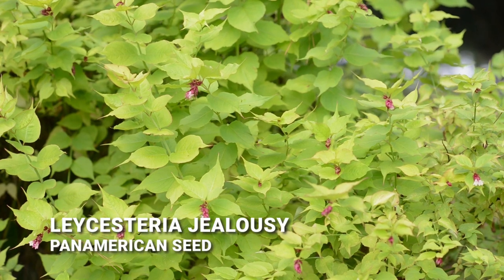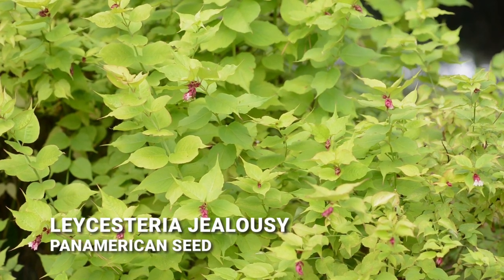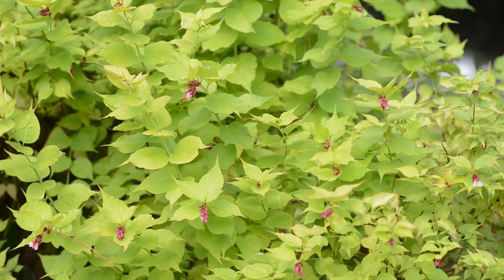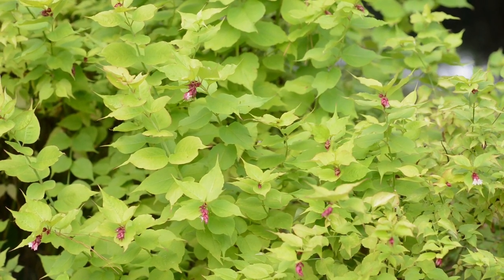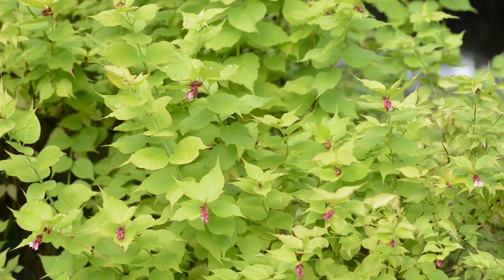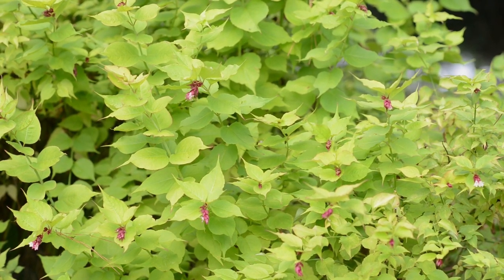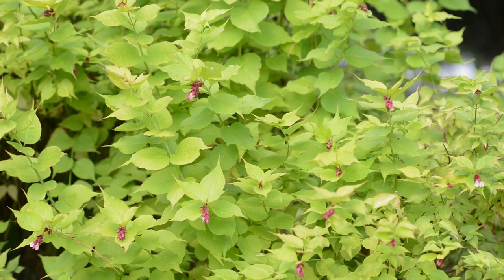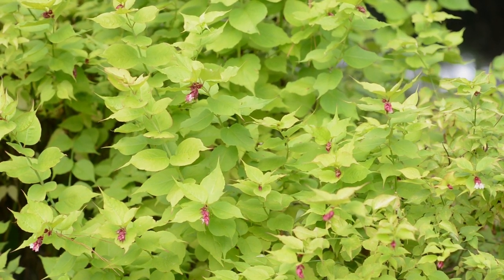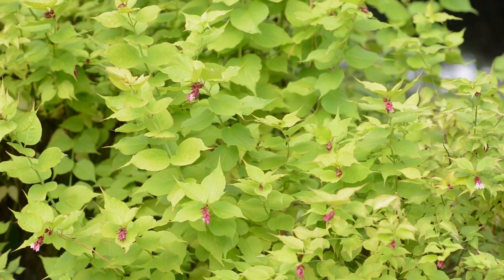Here we have Lysimachia Jealousy, a plant we've had in our trials for about three years. It continues through our cold and frost and keeps growing. It gets morning sun and is fully shaded in the afternoons. You get this great lime green color with fantastic purple flowers that have a very unique shape, bringing an interesting texture to the garden.